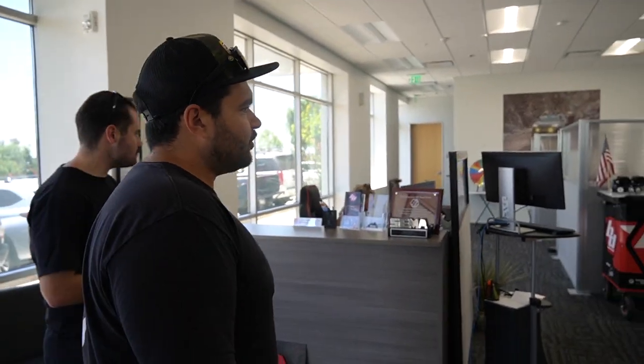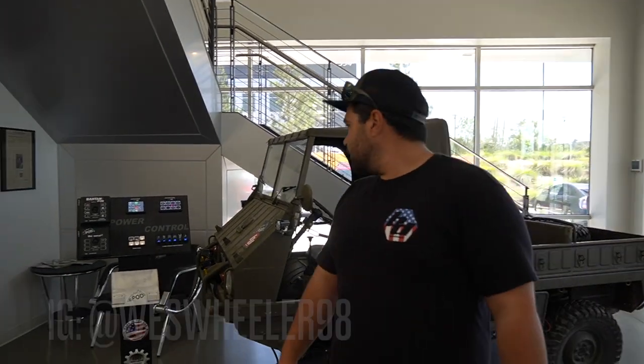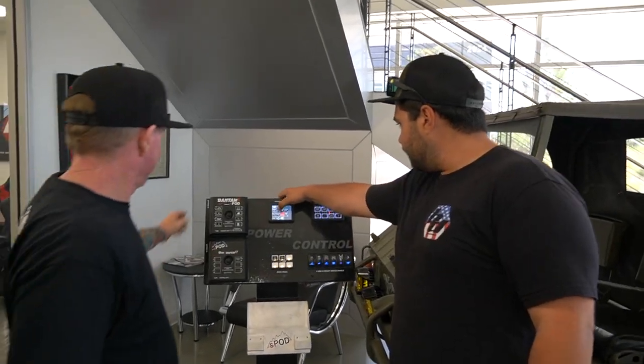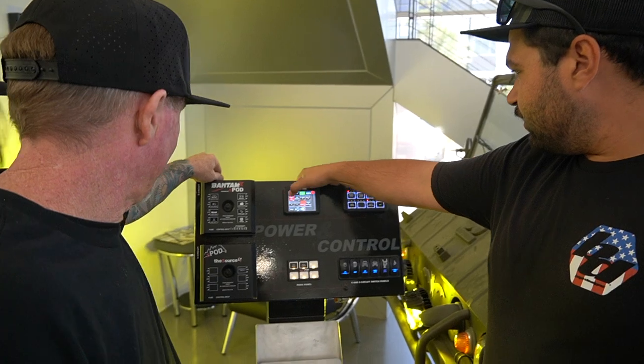So this is our lobby, soon to be showroom. We're not really calling it a showroom yet — there's not a bunch to show — but we're going to be building it out into a full showroom with displays, more product on the shelves, merchandise, all that stuff. We've got a couple of interactive S-Pod things out here which are really rad for customers when they show up and they can start playing with things and turning lights on.